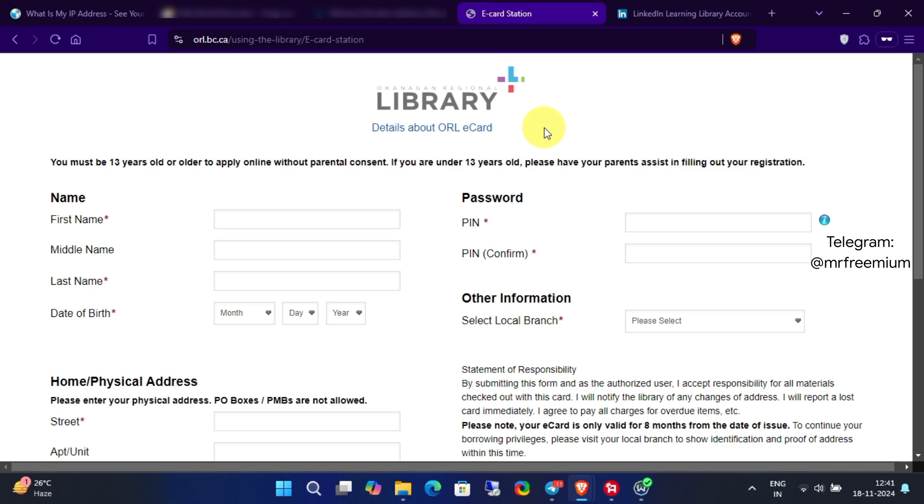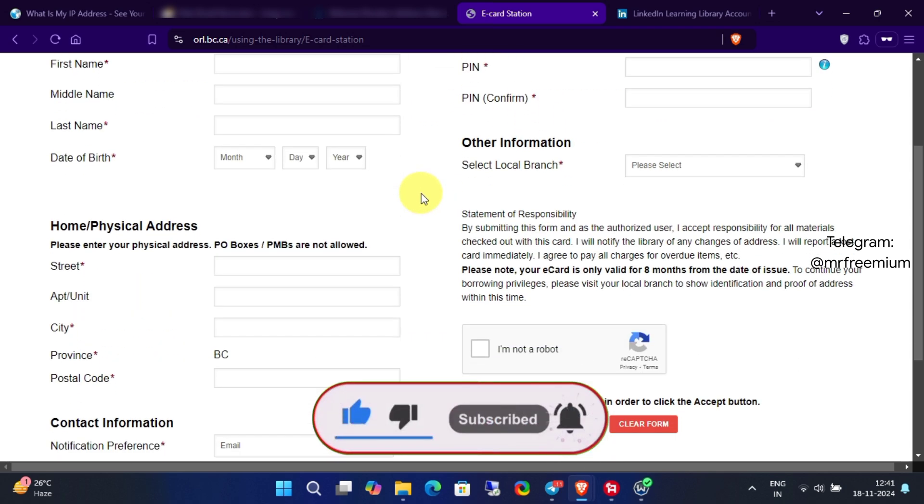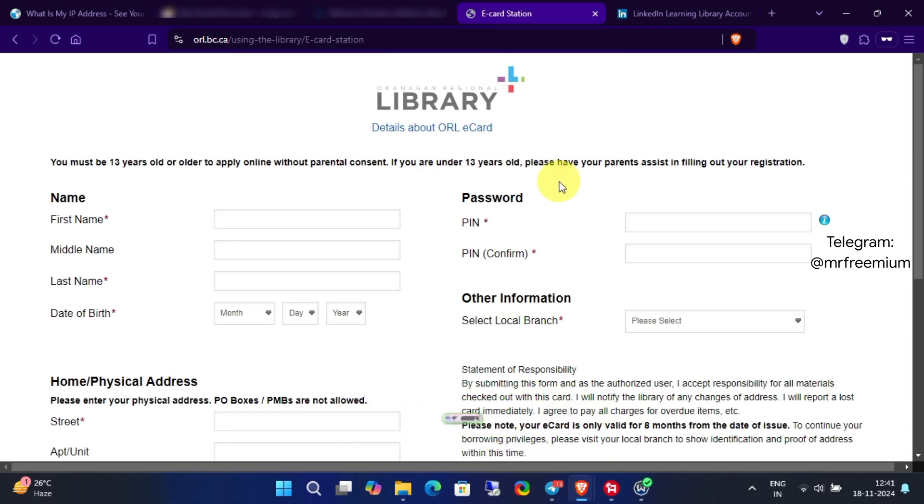To get your free LinkedIn Learning library card, the first thing you need to do is register on the Okanagan Regional Library website with your personal information. Don't use fake details — fill everything out accurately.